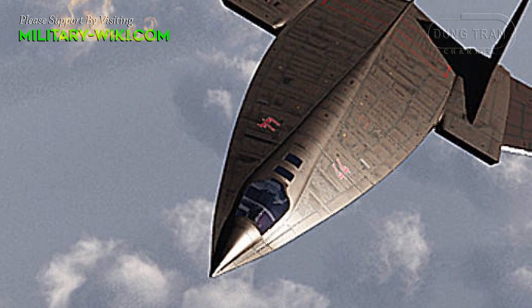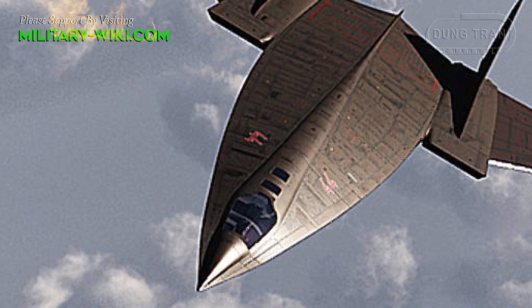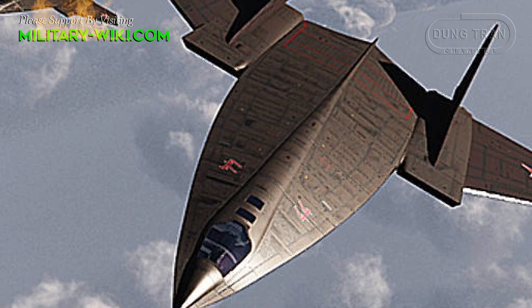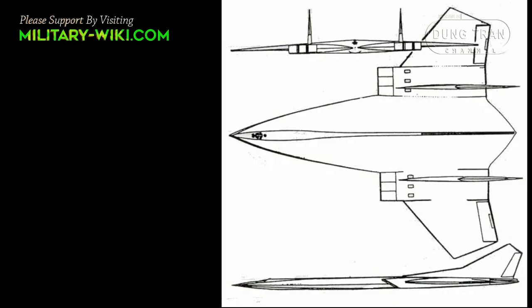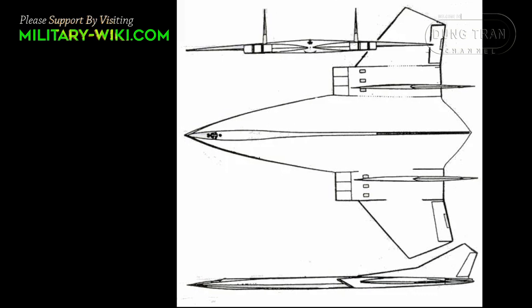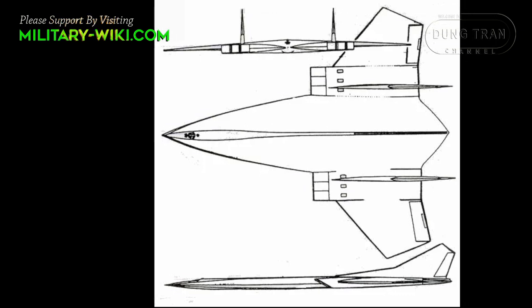From the 1950s of the last century, during the Cold War, the Soviet Union had an idea for a bomber with a speed of up to Mach 2.8. It was the DSBLK project, developed by the employees of the Leningrad Red Banner Air Force Engineering Academy.